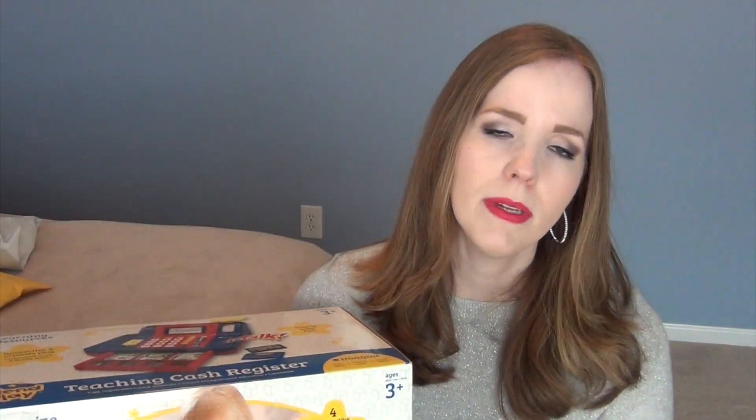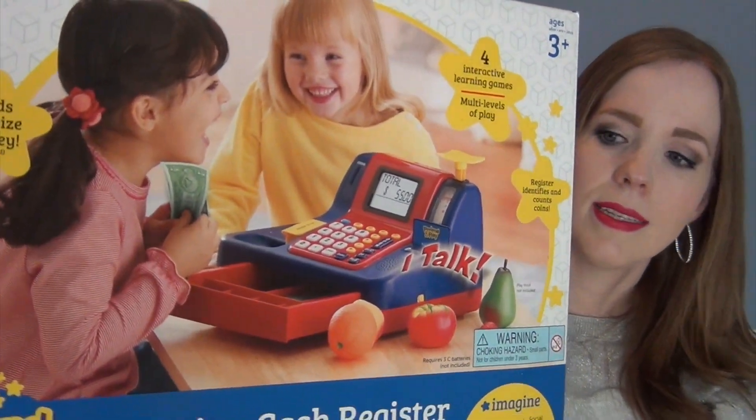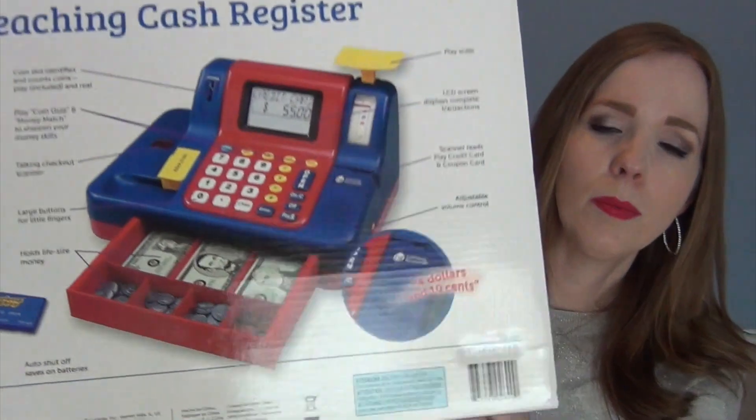My next gift for my six-year-old is kind of in the toy category but also educational. Since we homeschool, I thought she'd like it, but honestly she loves to play shop and store, so I think she's going to love the Learning Resources Teaching Cash Register. It's a really nice, high-end cash register that works with real money or included play money, and it teaches counting and making change. I think she'll enjoy it from the toy aspect and we'll also get to use it in the homeschool room - so I decided to give it to her for Christmas rather than her birthday or just as a school item.